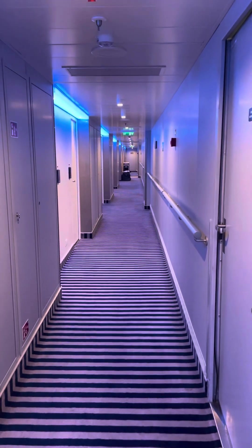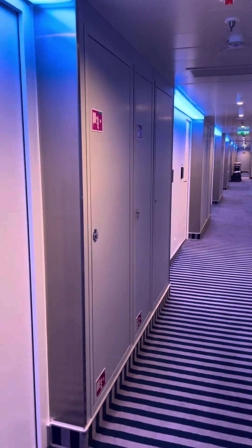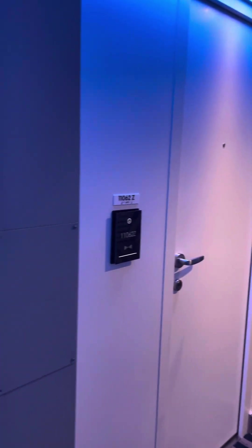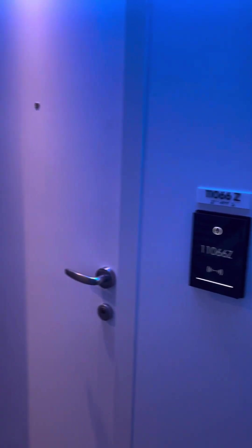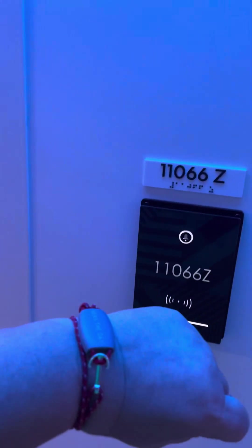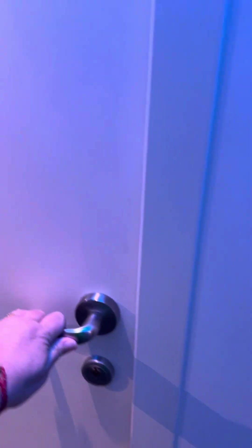Hey you guys, cruise by Mandy back on board Virgin Voyages Scarlet Lady, deck 11, looking all the way to the aft. This time I'm in a standard balcony room — it's not the XL Terrace or anything like that — and it's been perfect for us.